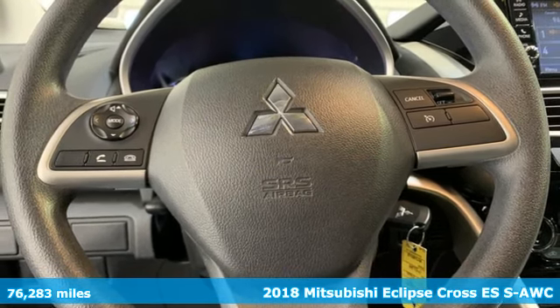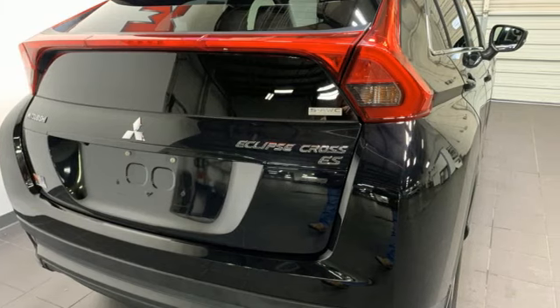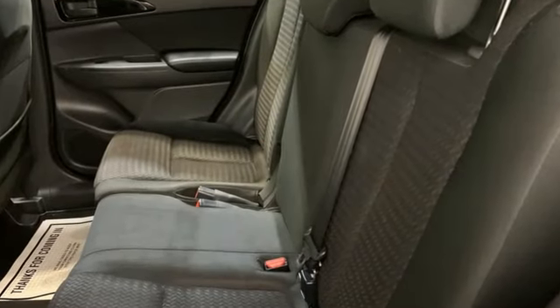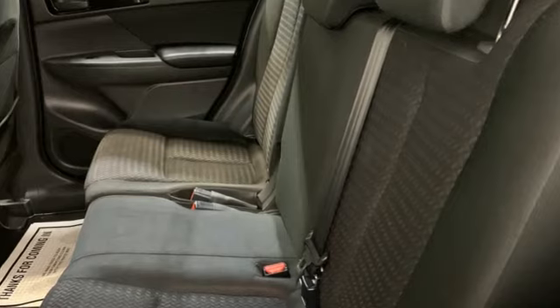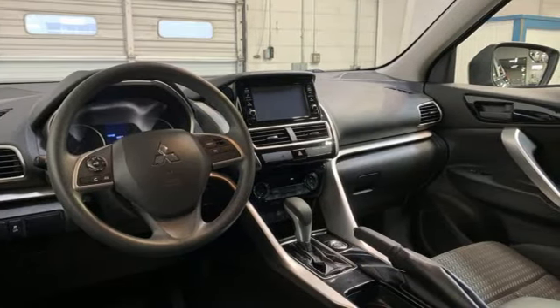Features include intercooled turbo inline four-cylinder engine, manual tilting steering column, Bluetooth wireless audio streaming, manual telescoping steering column, and USB port.